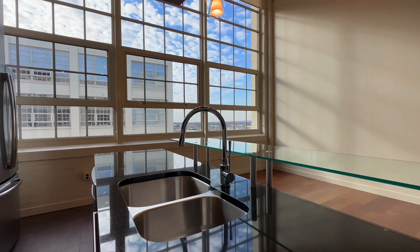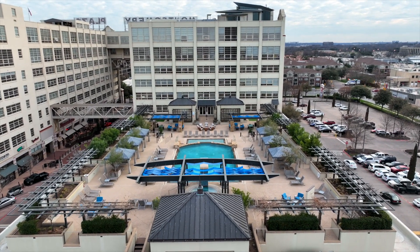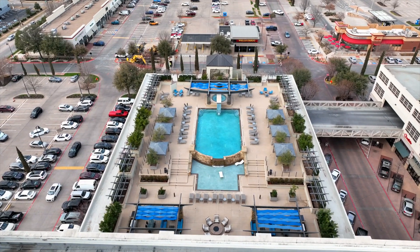You can see just how light and bright the unit is, and the views are just unbelievable. I think that 1 Montgomery Plaza's probably got the best outdoor pool area of any of the condos in the Metroplex.